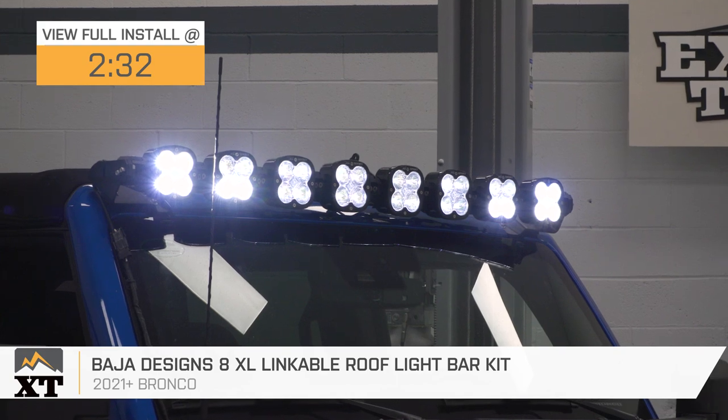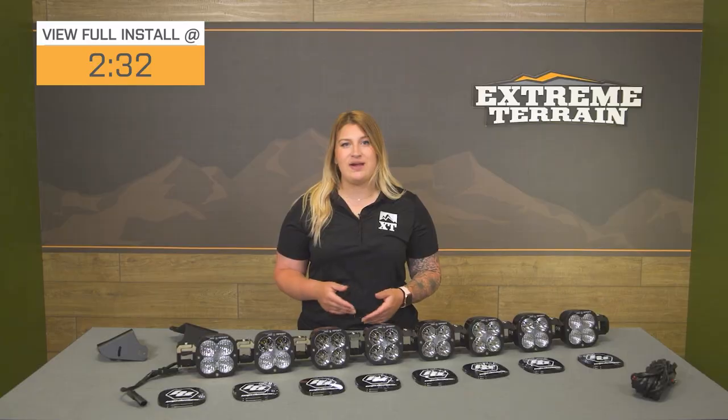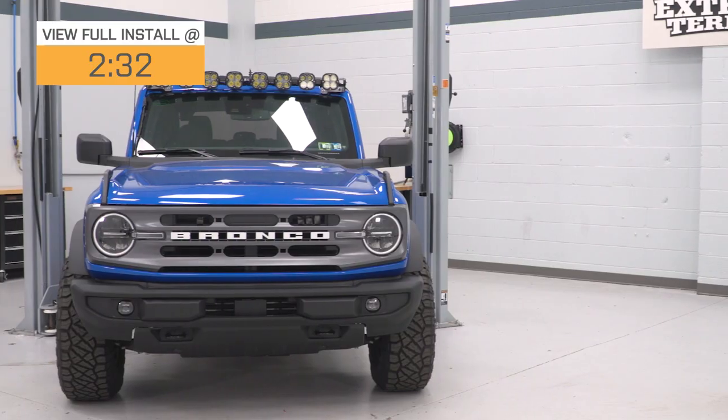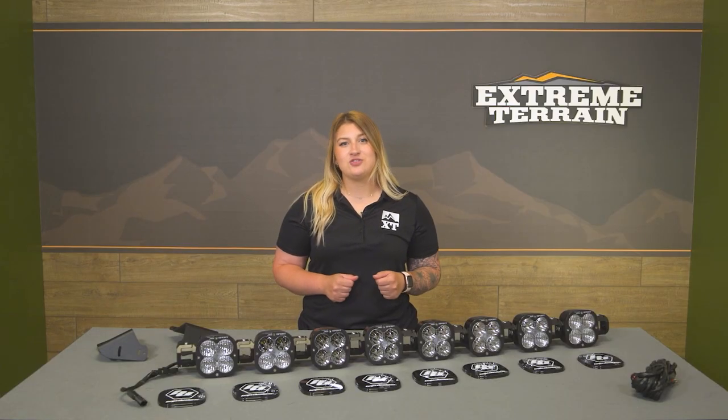This will be great for the Bronco owner who wants to drastically increase their visibility at night on dark back roads and trails, and likes the classic individual pod light appearance, but also wants something that's sleek and low profile at the same time.